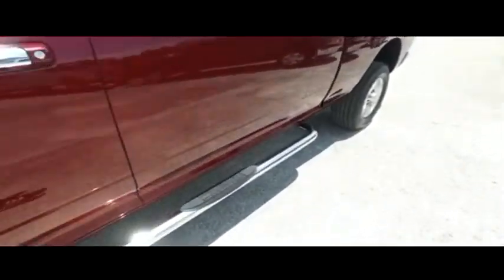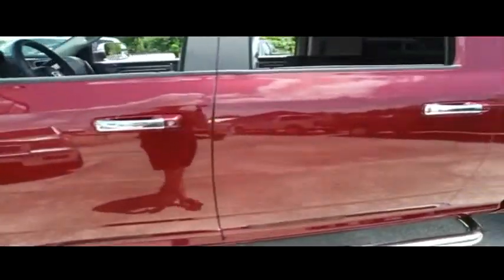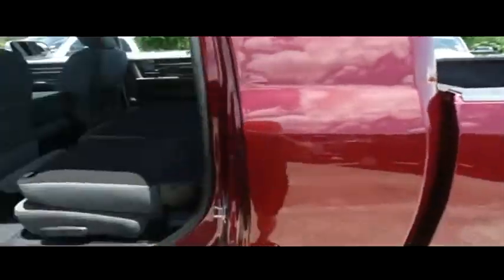Look at that beautiful running board. You've got front and back sensors, power heated seating, heated steering wheel, multifunctional steering wheel, super cold dual climate control, that ultra-awesome, ultra-rare Mega Cab.